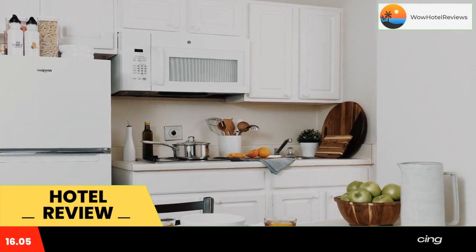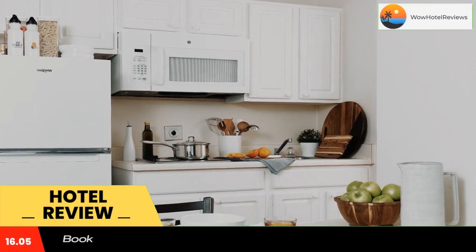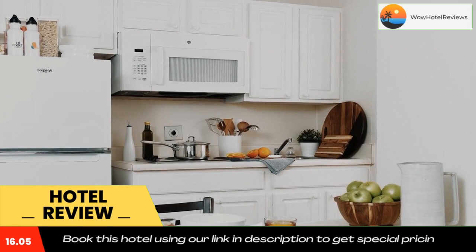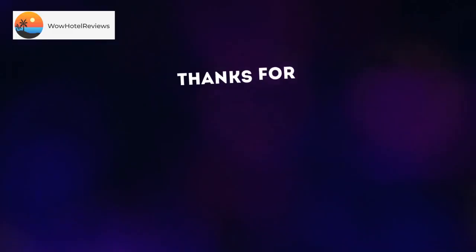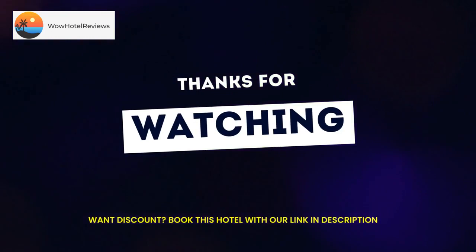Guest rooms at the hotel are equipped with a flat screen TV with cable channels and a kitchen. At In Town Suites Extended Stay North Charleston South Carolina Airport, each room is equipped with bed linen and towels. The Citadel is 8.5 miles from the accommodation, while Harman Field is 8.6 miles away. The nearest airport is Charleston International Airport, 2.5 miles from the hotel.